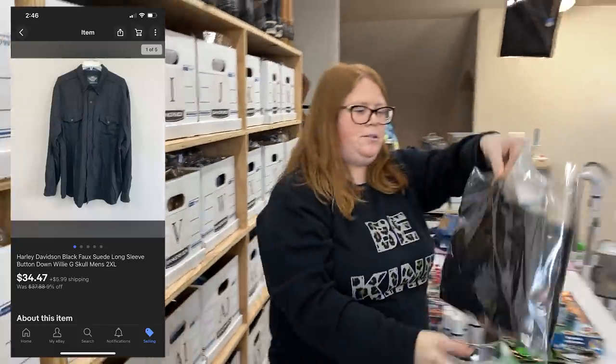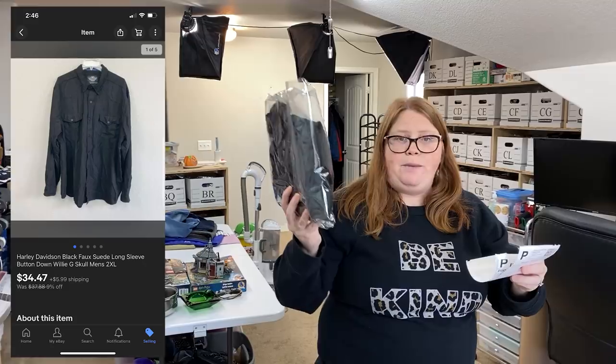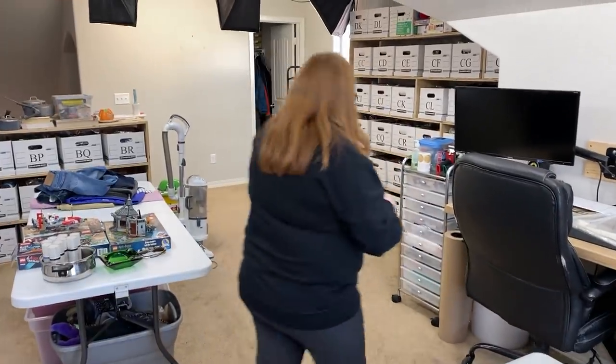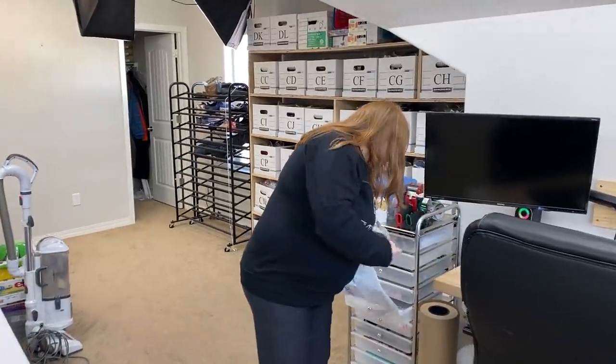Another one of my Harley shirts - sold for $34.47 plus shipping on eBay and I have $10.67 into that. I'll ship that out in just an eBay mailer.